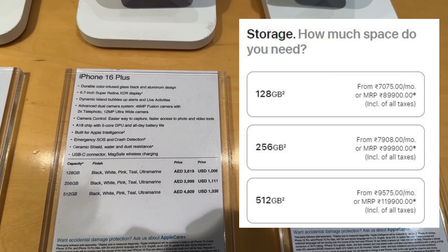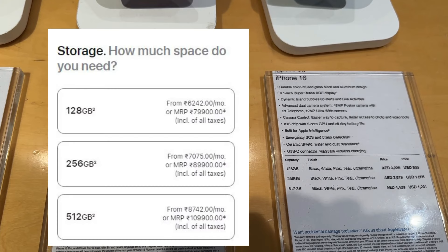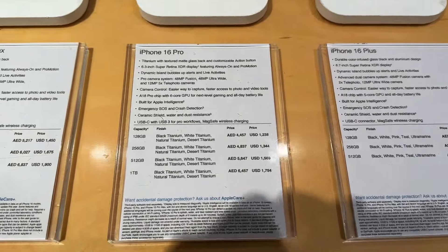For iPhone 16 Plus, 256GB is costing 93,000 in Dubai but 99,000 in India, and 512GB is costing 1 lakh 12,000 in Dubai but 1 lakh 20,000 in India. For the standard iPhone 16, 128GB is costing 75,000 in India but 80,000 in Dubai, 256GB is 84,000 in Dubai but 90,000 in India, and 512GB is 1 lakh 3,000 in Dubai but 1 lakh 10,000 in India. There is really not much difference for iPhone 16 and iPhone 16 Plus.